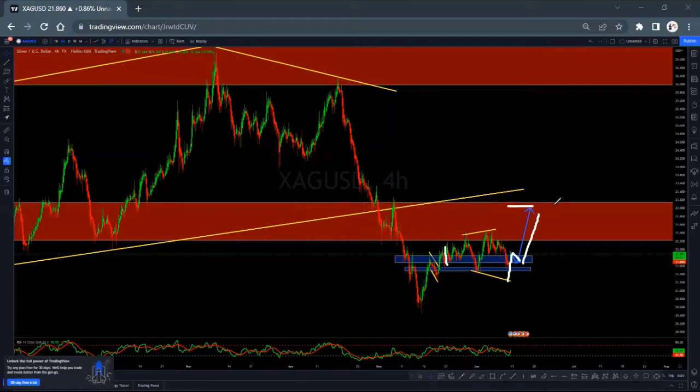It can expose this price. Then we'll be looking for this as a correction, then a continuous down. Or the market can give us another pullback here for the continuous pattern upside. So for next week, you'll be watching this price to be filled. Then we'll update you on whether the price is going to test this zone or expose that zone. So we'll be biased to upside on silver again.